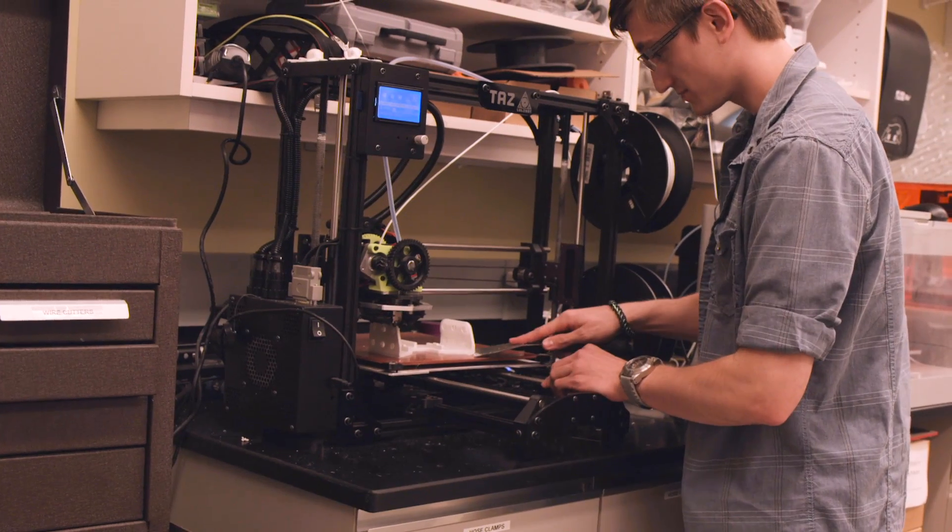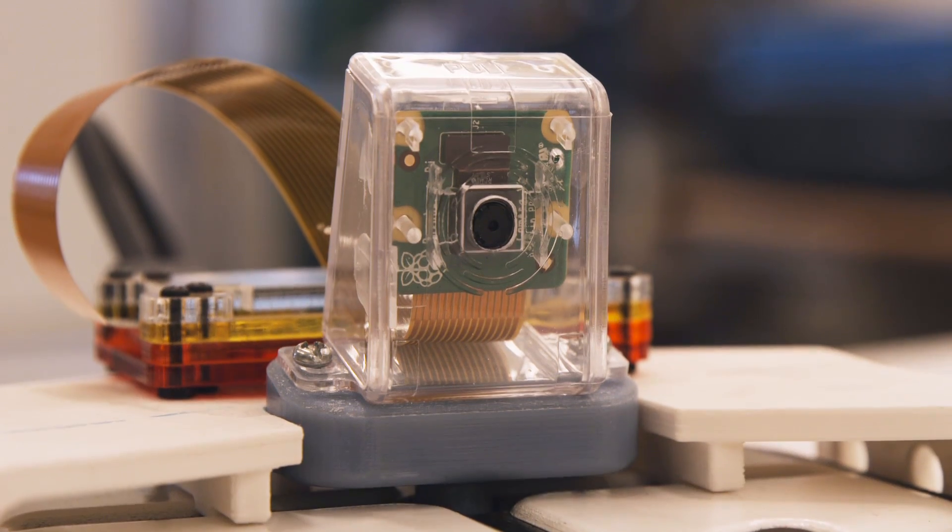Makers and researchers can have some fun, too, by adding 3D-printed parts and other accessories.